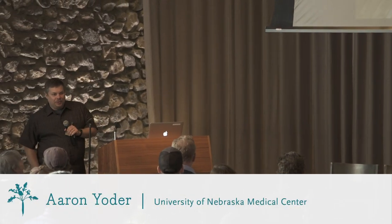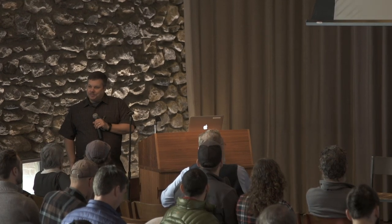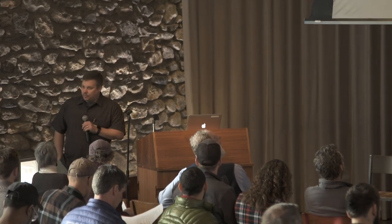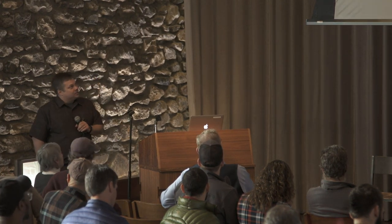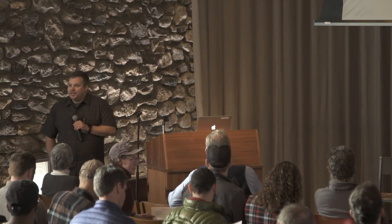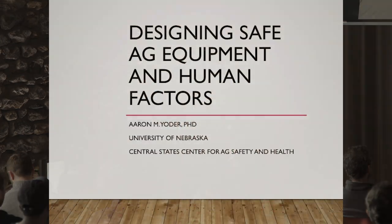I get to talk about the fun stuff that we all need to hear about but nobody wants to hear about. Normally you have to offer food at any safety session to get people there or mandate it somehow, and in agriculture it's hard to mandate things. My name's Aaron Yoder. I'm from the University of Nebraska; I live in Omaha. I grew up on a small farm in central Pennsylvania where my uncle and grandfather were coal miners and also farmed on about 60 acres — hay and about a dozen beef cattle. I want to talk about designing safe agricultural equipment and some of the human factors things to think about. Normally I teach this over four or five hours; we're covering it in 10 minutes today — the speed dating version of safety and health.